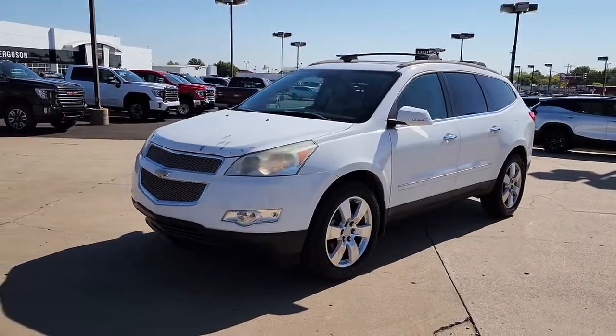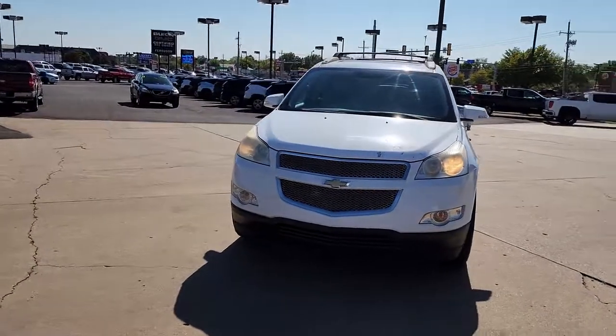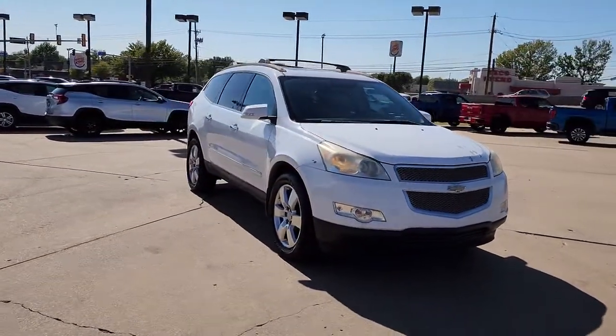Get into a car with value. 2010 Chevrolet Traverse. This vehicle is an outstanding buy with fewer than 150,000 miles on the odometer.